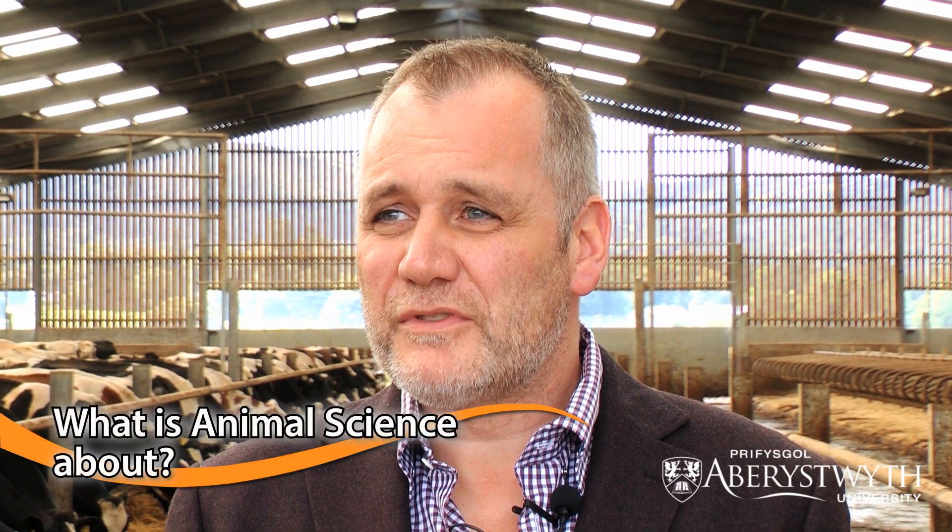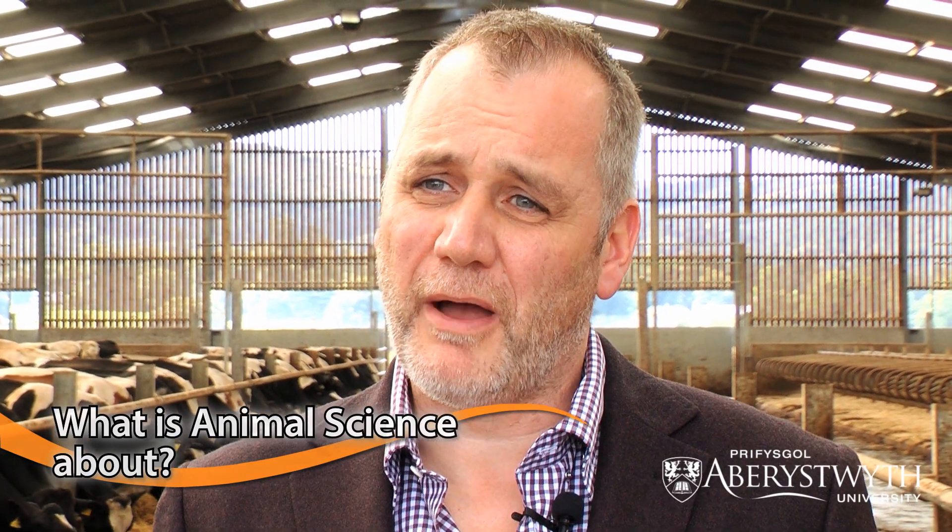My name is Mike Rose and I am the Scheme Coordinator for the Animal Science Scheme at Aberystwyth University. The scheme is about the animals that are used by man — so we're talking about farm animals, horses, companion animals, zoo animals, and also laboratory animals as well.